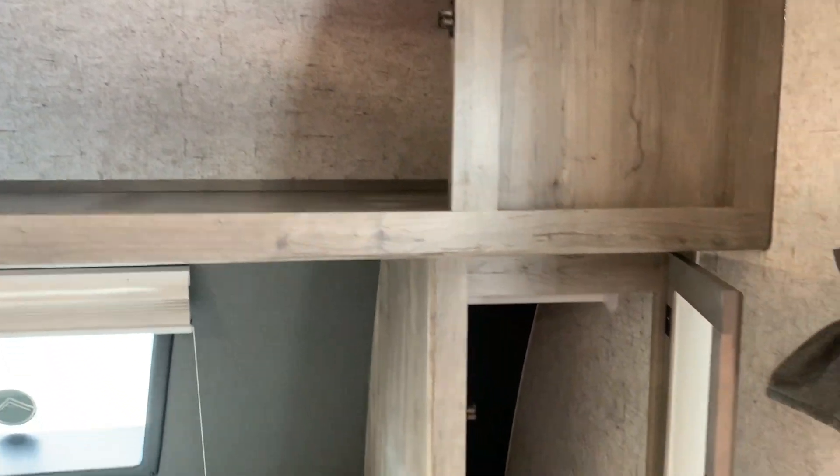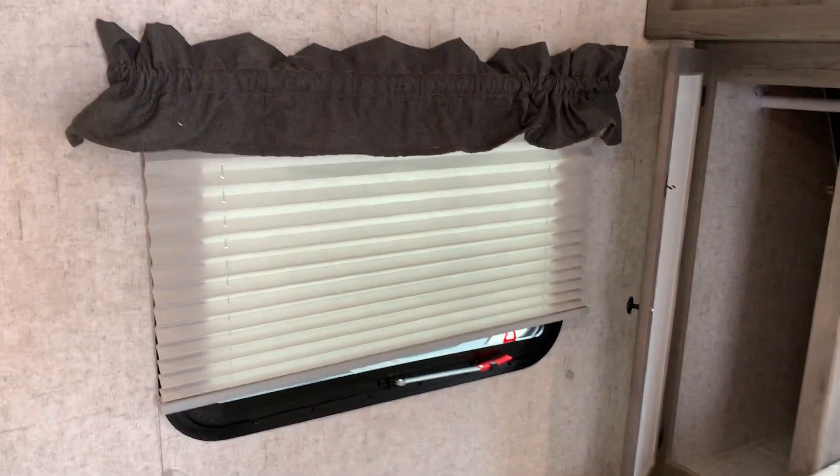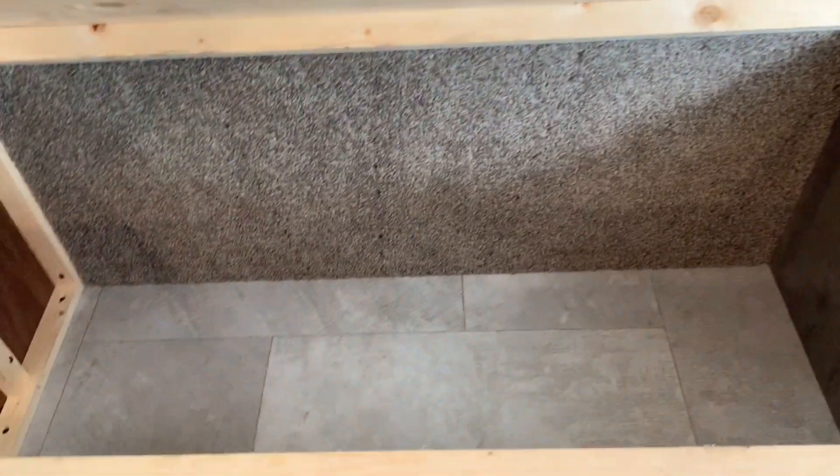This trailer also has windows on either side of the bed here — it's great for natural light and also to create a nice cross breeze. And we have storage under the bed as well.